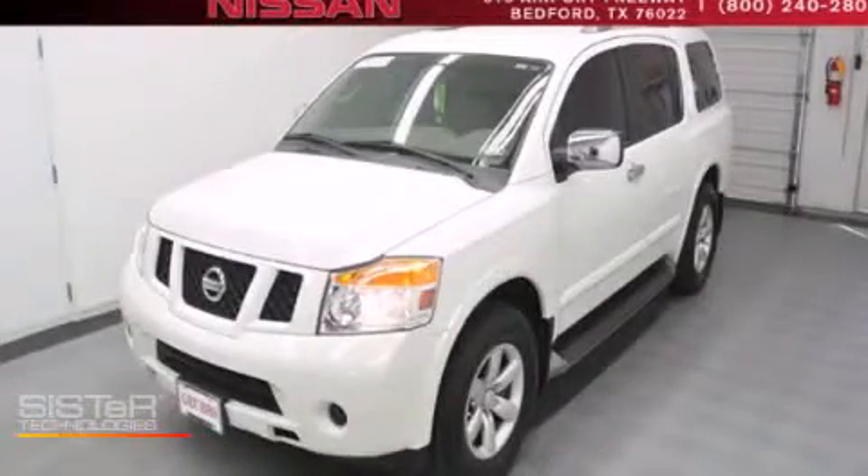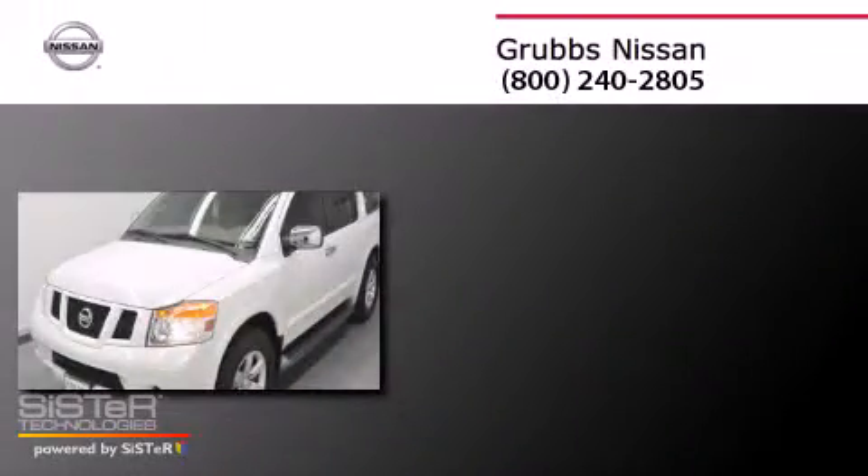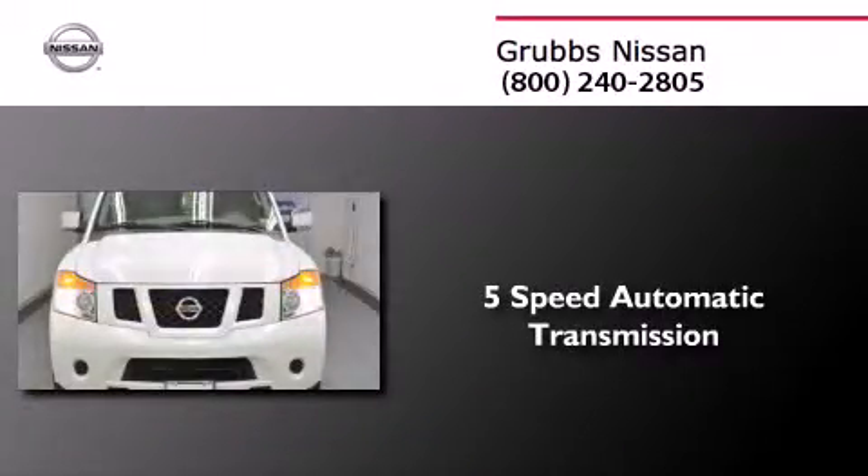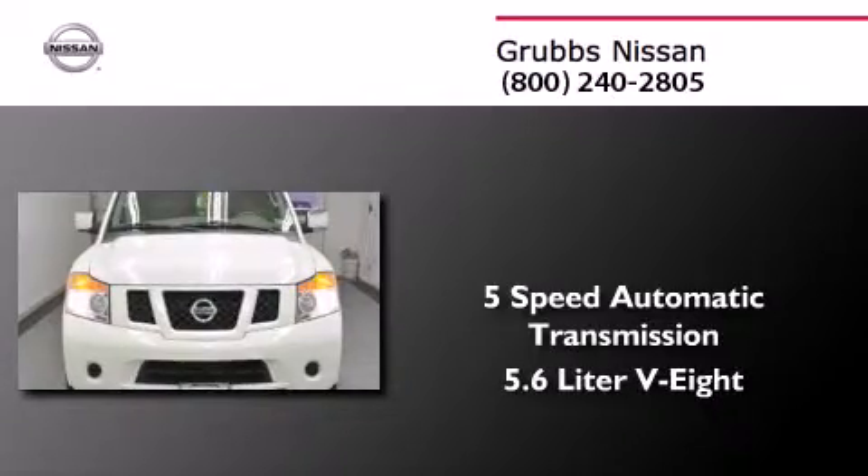This is a certified pre-owned 2012 Nissan Armada. This SUV has a 5-speed automatic transmission and a 5.6-liter V8.